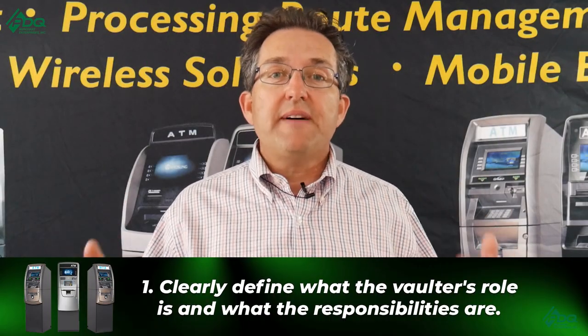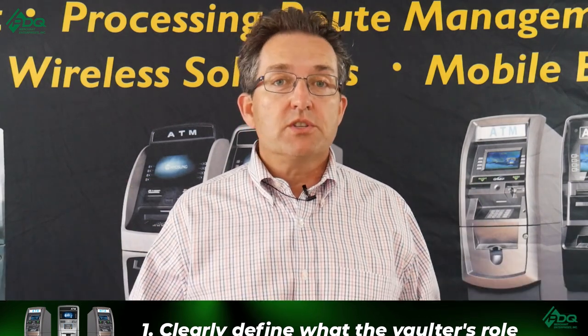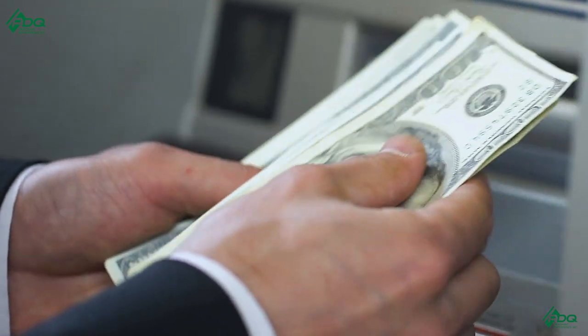Point number one: clearly define what the vaulter's role is and what the responsibilities are. So many times you just expect they're going to put the money in and take care of the ATM, but then you get into the situation and all they do is put the money in. They get a service call, they don't respond; they don't check the paper; you get a jam, they don't do anything — they only go to the location when the money is out. So if you get a service call and you're in another state, the location's calling you saying the ATM's down, and the vaulter says that's not part of our agreement. You've got a software upgrade — the vaulter says they're not going to do that. You've got a card reader that goes down — the vaulter says they're not going to do that. So clearly define what you need that vaulter to do.